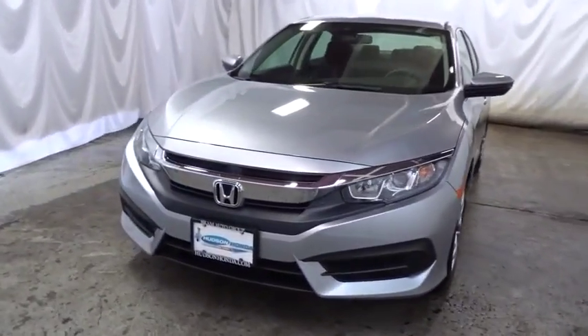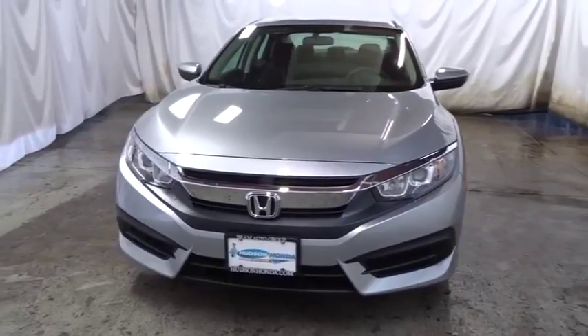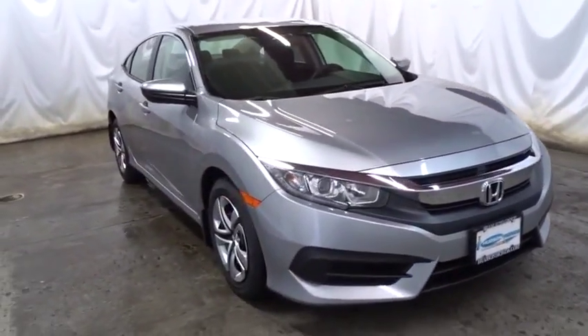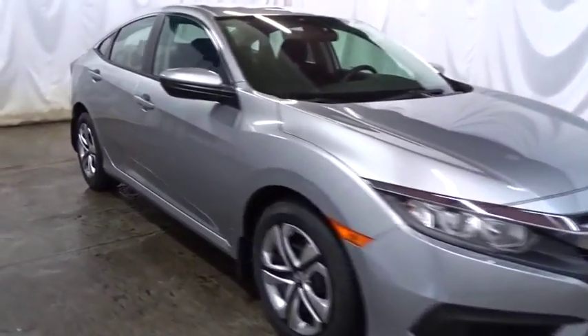This vehicle has less than 100 miles. Here are some of this vehicle's great options: keyless entry, backup camera, Bluetooth, front wheel drive, outside temperature gauge.